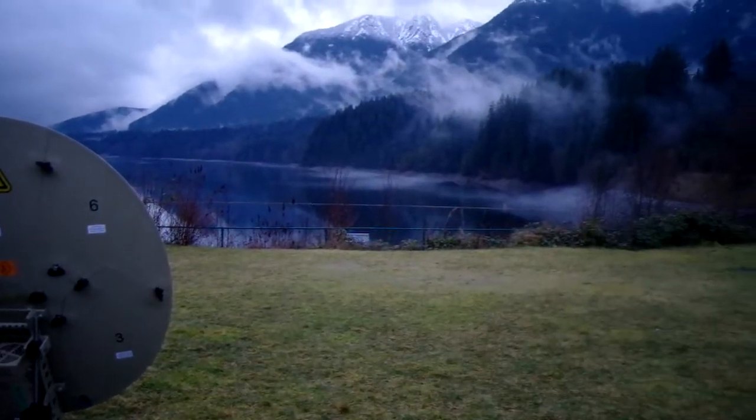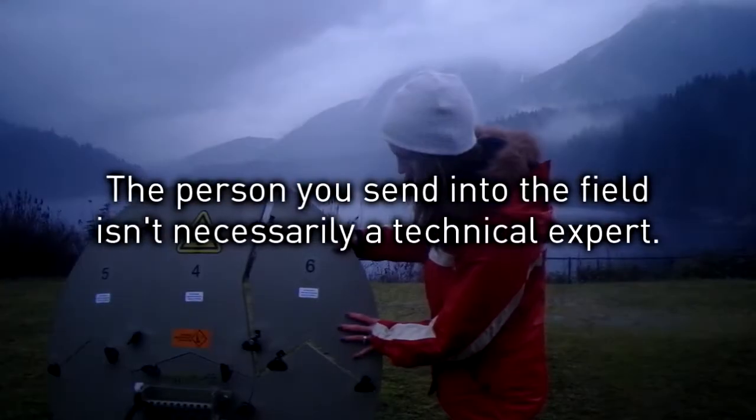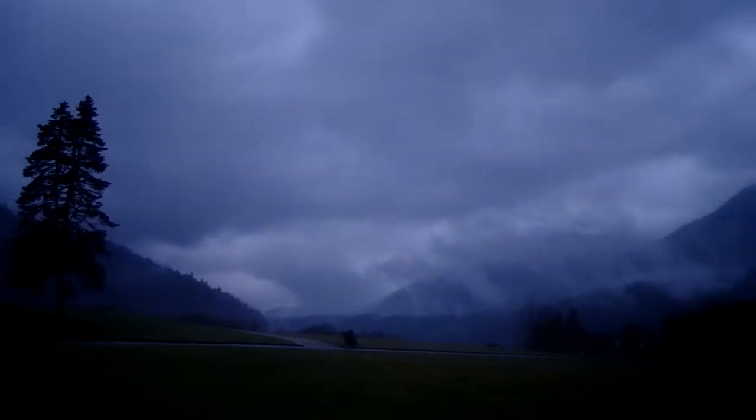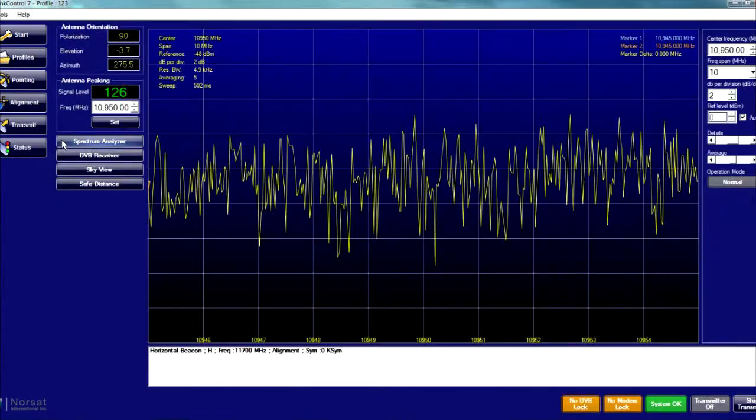Even with all the training in the world, when we go into the field we can find ourselves in trouble. Whether it's a new experience or simply bad weather, sometimes things go wrong. LinkControl helps you identify and correct problems easily with an automated troubleshooting process.